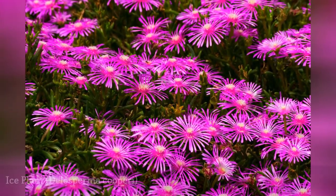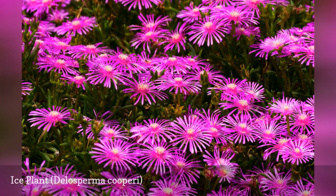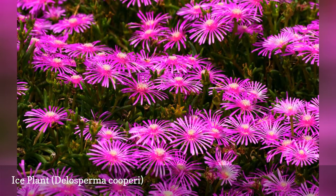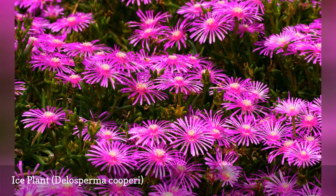The Purple Ice Plant is often used as a spreading ground cover, and it can flower all summer long. The plant is tolerant of heat and drought, though it will die if it does not have good drainage.